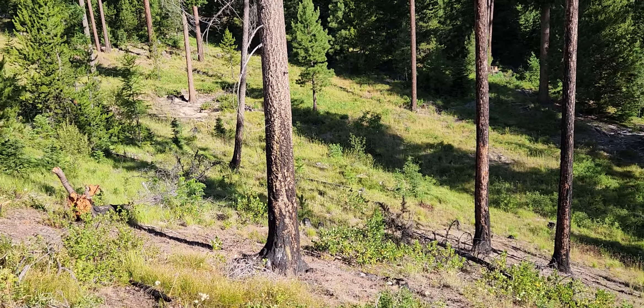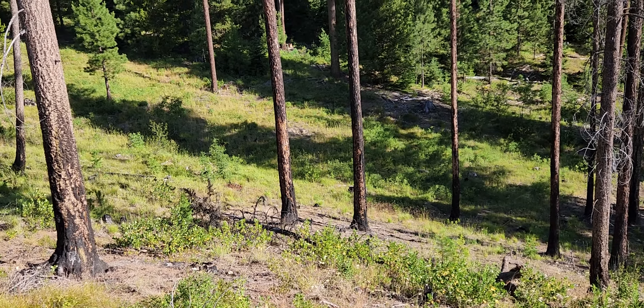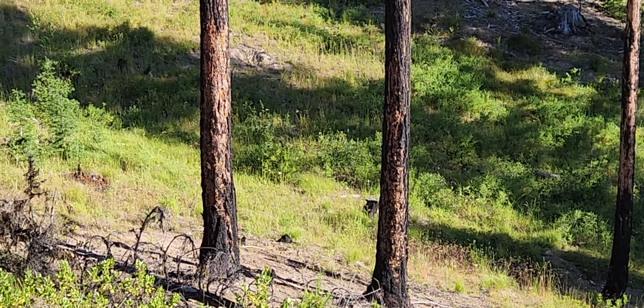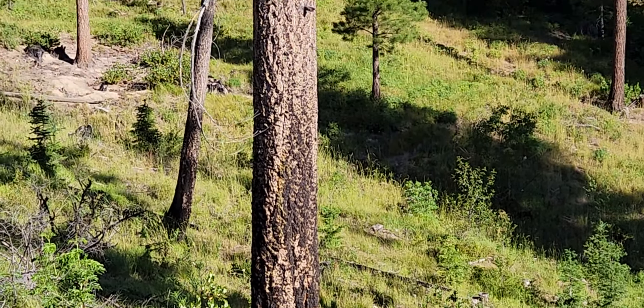Fire came through here — all kind of burned up, as you can see. Trees got a little toasty, but it's still alive.